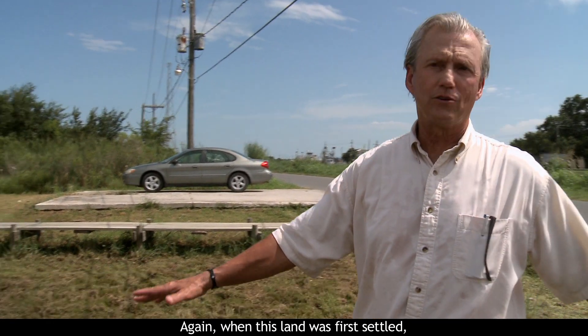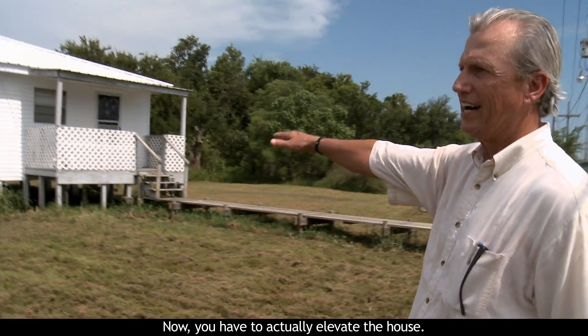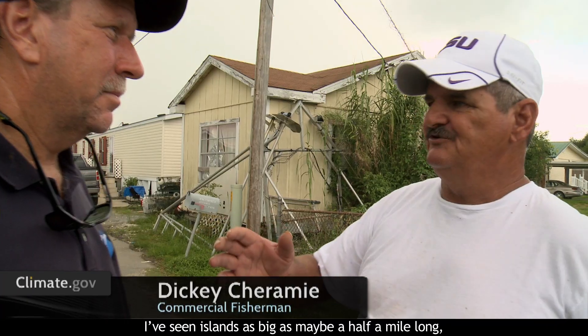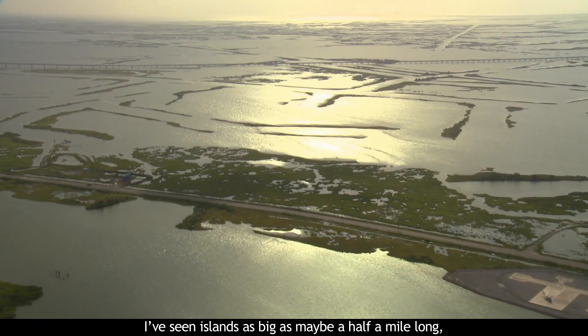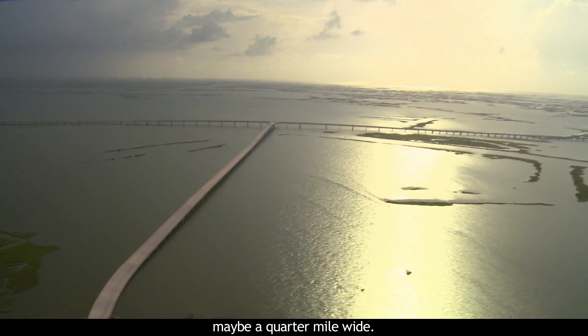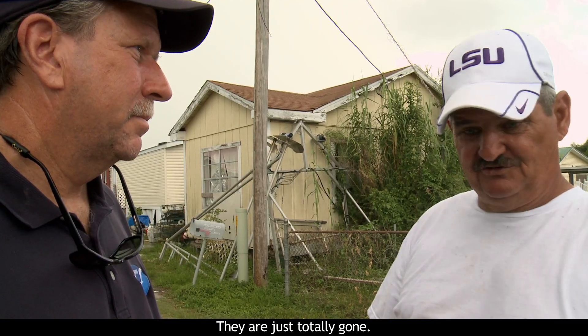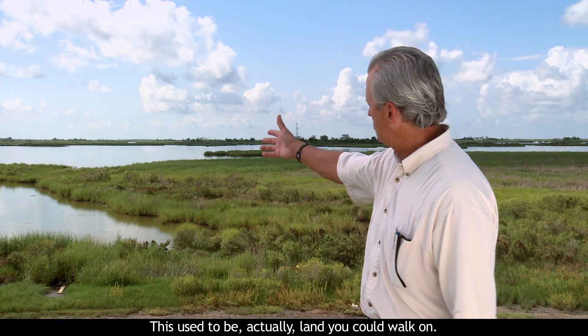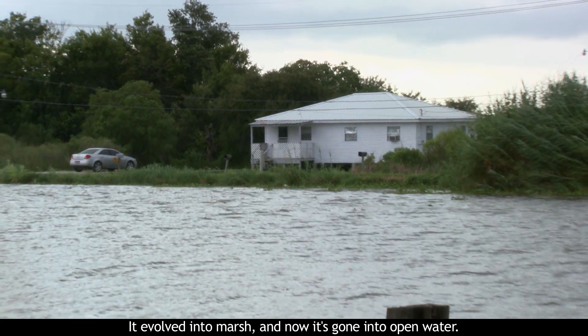When this land was first settled, you could put the house on the ground and it would be high enough to stay dry. Now you have to actually elevate the house. I've seen islands as big as maybe a half a mile long, maybe a quarter mile wide — that's no longer there, and it's only been 25 years. It's just totally gone. This used to be land you could walk on. It evolved into marsh and now it's going into open water.